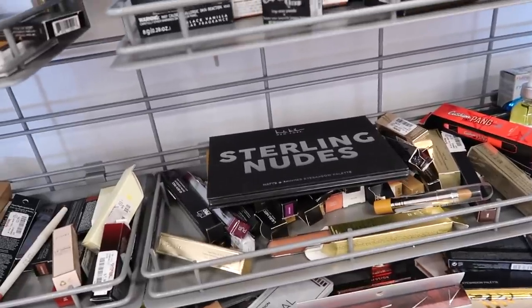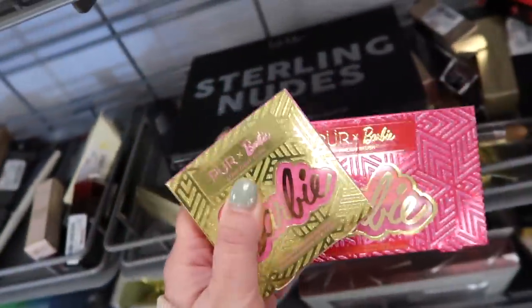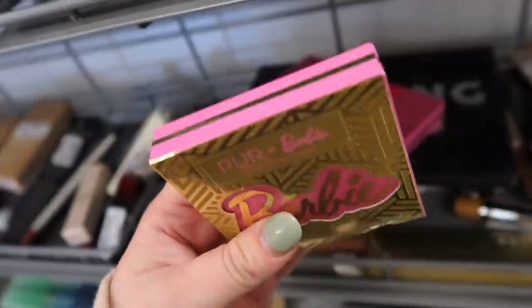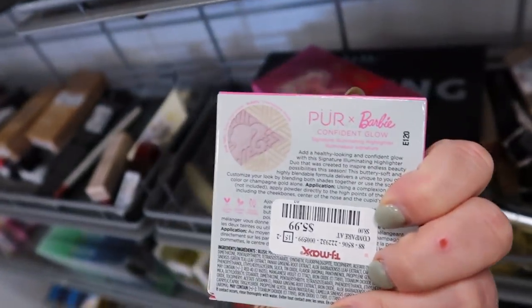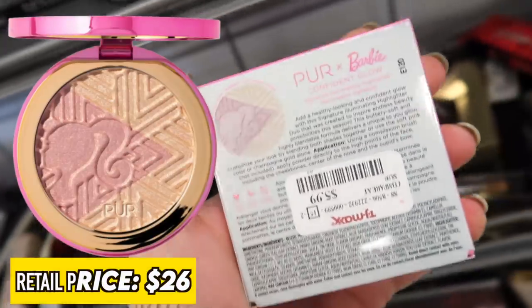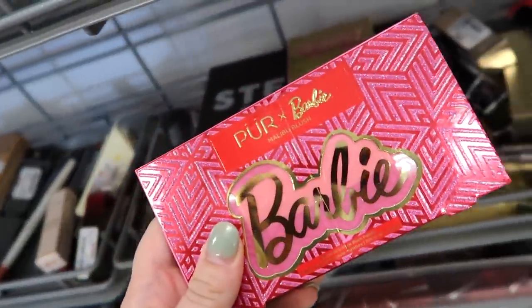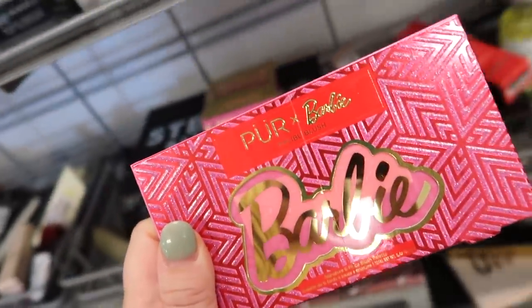We're back at TJ Maxx. The first thing I saw was from the newer Barbie collection that Puré did for the holidays — I just found two pieces from it. This is the highlighter from the collection, the Signature Illuminating Highlight. It has a golden pearl tone and a more pinky tone, very pretty, and it's only $5.99. I also found the blush palette called Malibu Blush — the packaging on this collection is everything.